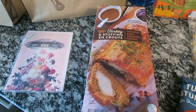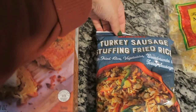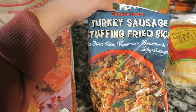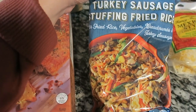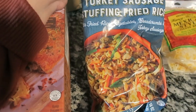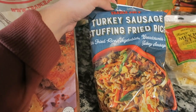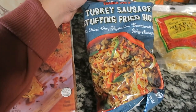This is a new-to-me item — I could have missed it last year. It's the turkey sausage stuffing and fried rice. It's got turkey sausage, bread crumbs, rice, and vegetables. This looks amazing to me. I'm super in the Thanksgiving mood, I'm ready for Thanksgiving food, so I'm really excited to cook this up.